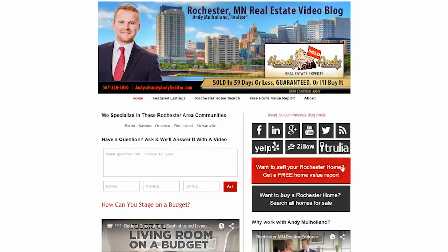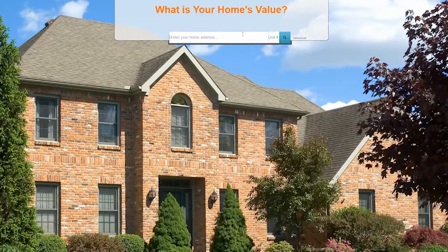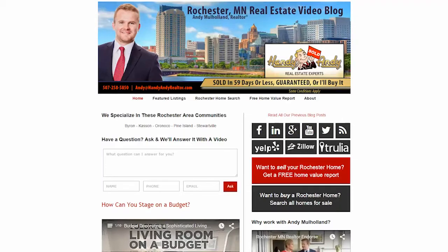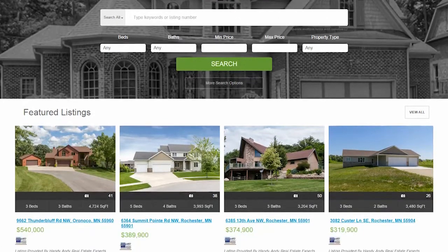But before we do, we want to point you to a couple links on our website here. The first link is a tool that you can use to find the value of your home in today's current market. The second link is a home search website where you'll be able to find every home from every company, and we update this regularly — daily in fact — so that you have the most accurate information.